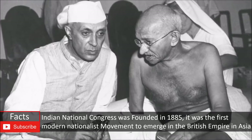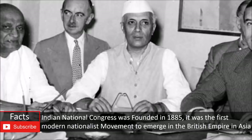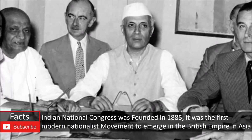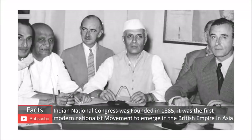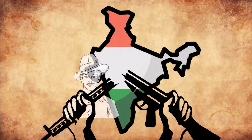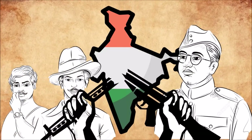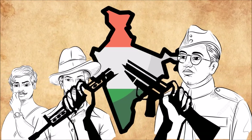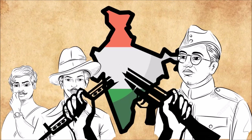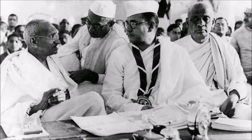On one side, some leaders believed in non-violence and diplomacy — like the Indian National Congress — who sought India's freedom through diplomatic means. On the other hand, there were revolutionaries like Chandrasekhar Azad, Bhagat Singh and Subhas Chandra Bose, who believed India did not need to ask for freedom; it was India's right and could be taken by force if the British did not leave immediately. Regardless of their differences, both groups played an essential role in the independence movement.